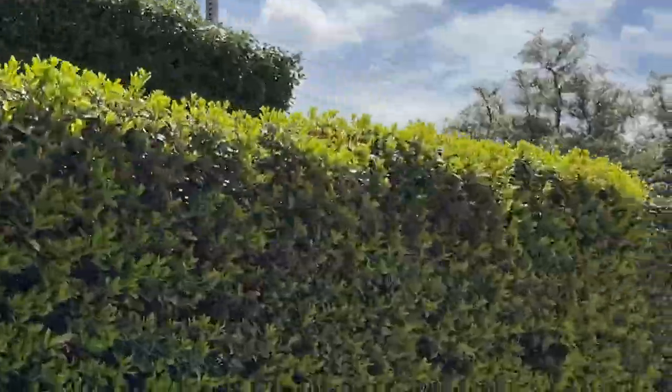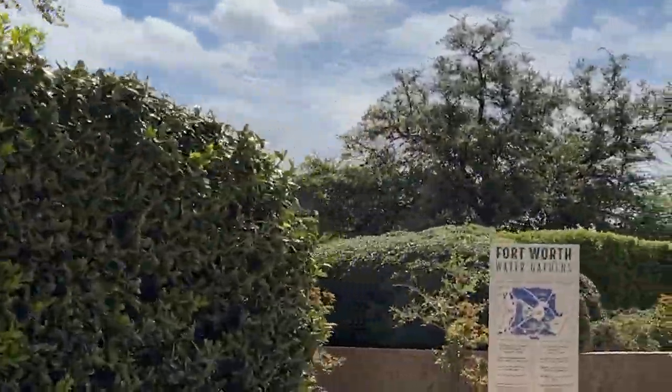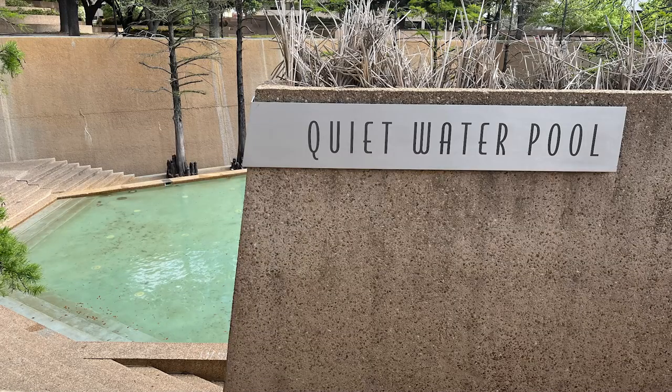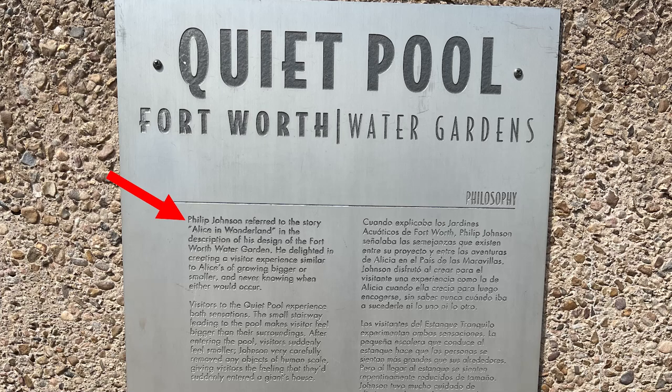It's all behind the hedge. Let's get down there. We found this map — there are several pools to see. Walking down the steps, the quiet water pool is our first stop. Philip Johnson referred to the story Alice in Wonderland in the description of his design of the Fort Worth Water Garden.